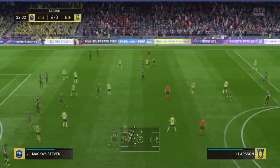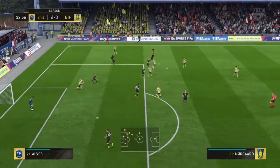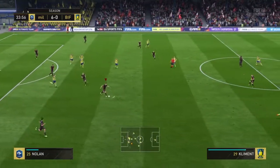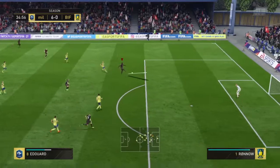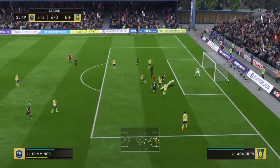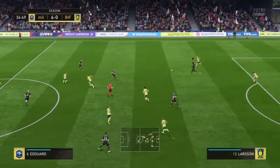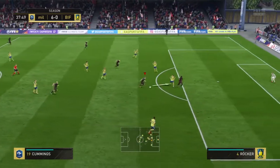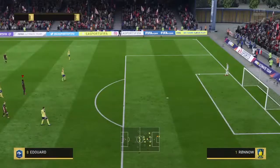Definitely a throw-in there. Striding forward, purposefully. Suddenly they could be on the counter-attack. He might be through. And now the shot — full on the frame of the goal. And shoots. That's a good block. Here is Larson. Shot's off. He's had a real go — it's a decent effort with plenty of sting in it. Not far away.